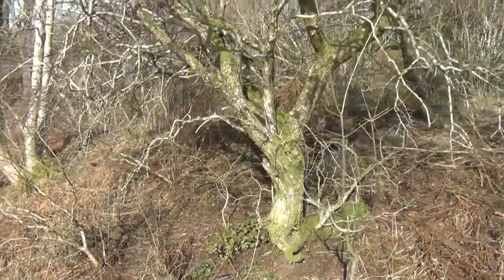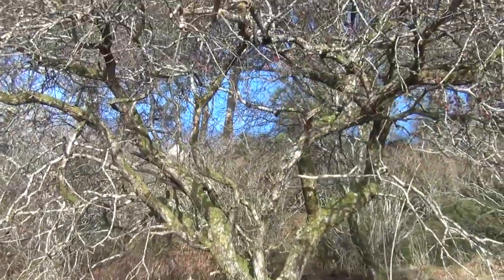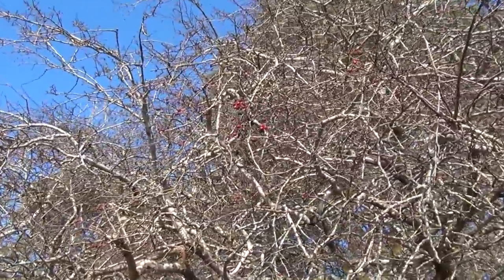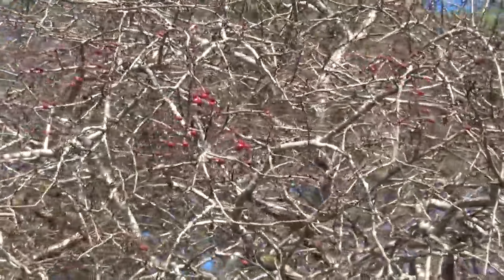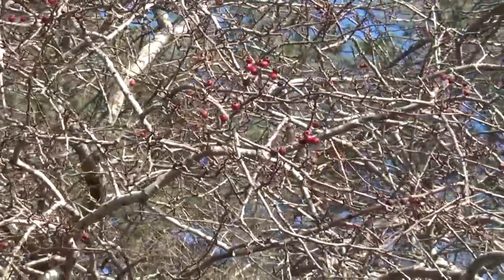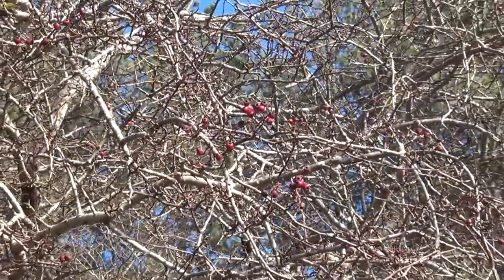This is a hawthorn tree and, as the 'thorn' part of it implies, it's very prickly. You can see that there are still some red berries on this one. They're similar to Rowan in that the birds will eat these berries and then redistribute the not-so-easily-digestible seeds elsewhere.